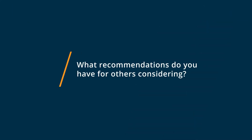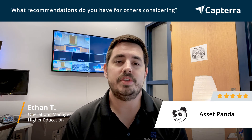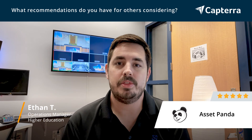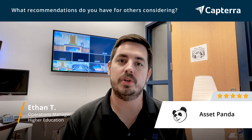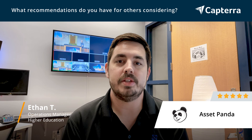I would recommend for new users to check out all the forums and online materials to see what other people have done with AssetPanda. There are a lot of power users out there that are really taking it as far as it can go. Start small, but then research into seeing what other people are doing, and you'll be pretty impressed.